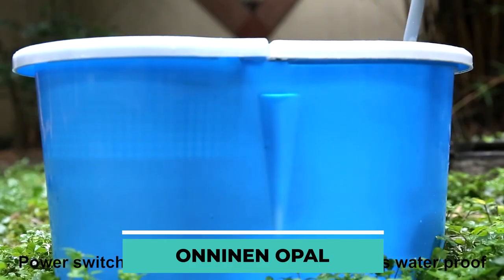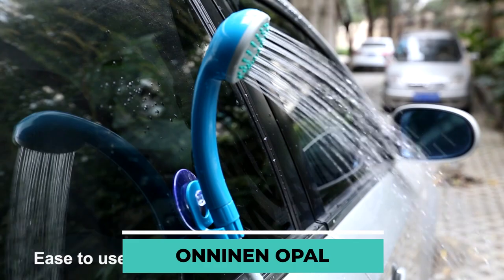Whether in use or not, it doesn't take up much space. The shower can be attached to the outside of the automobile using the suction cup that is included in the package.